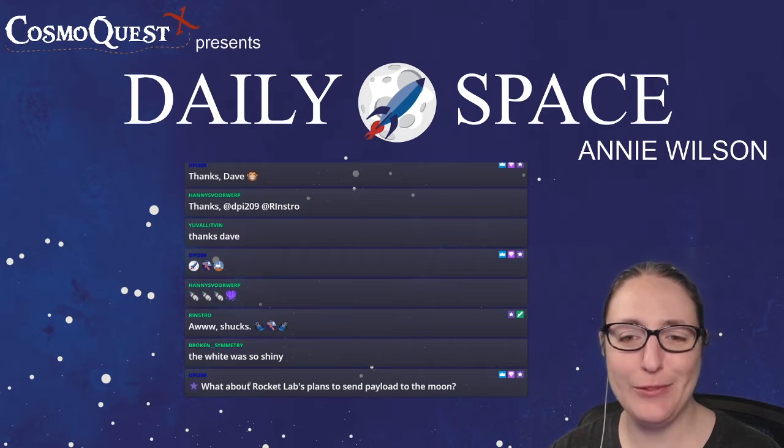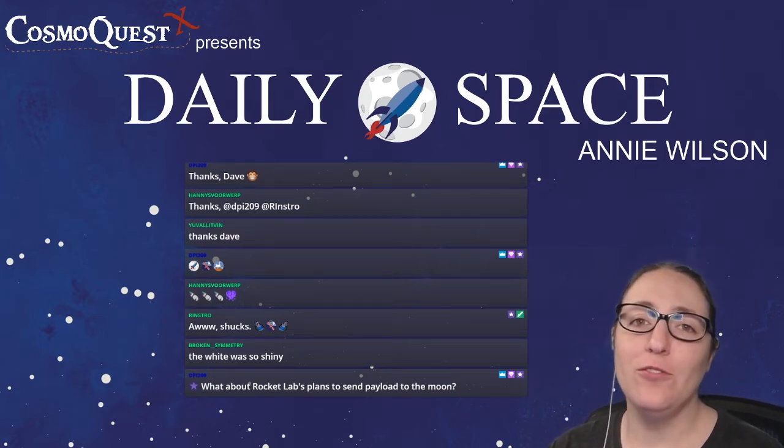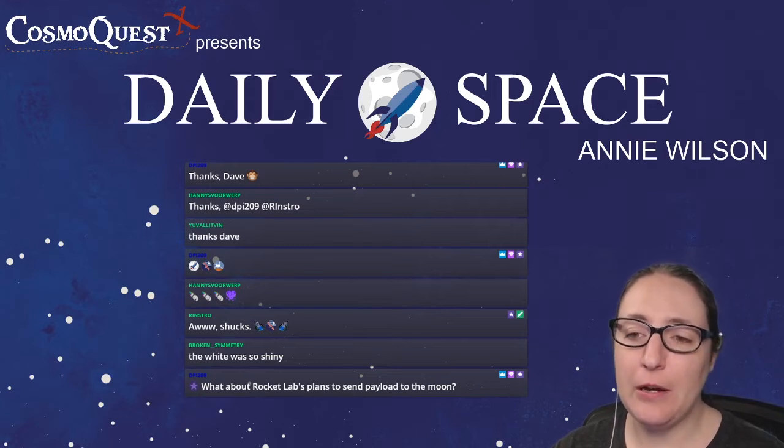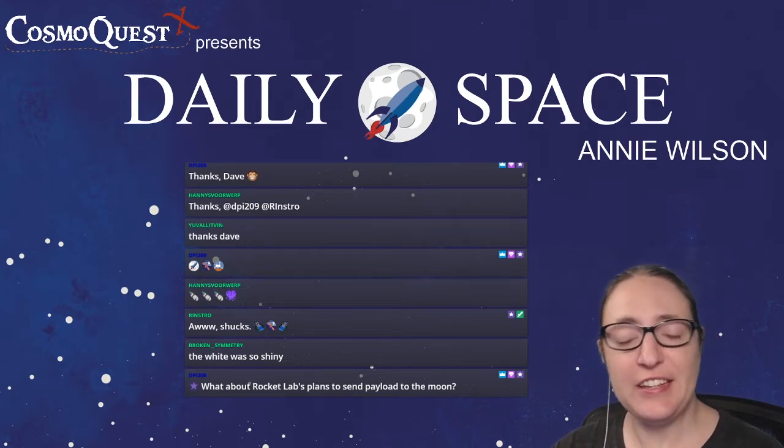DPI asks about Rocket Lab's plans to send payload to the moon. Since it's a slow launch week next week, we will probably talk about Rocket Lab's plans to send payload to the moon then — we'll need things to talk about.